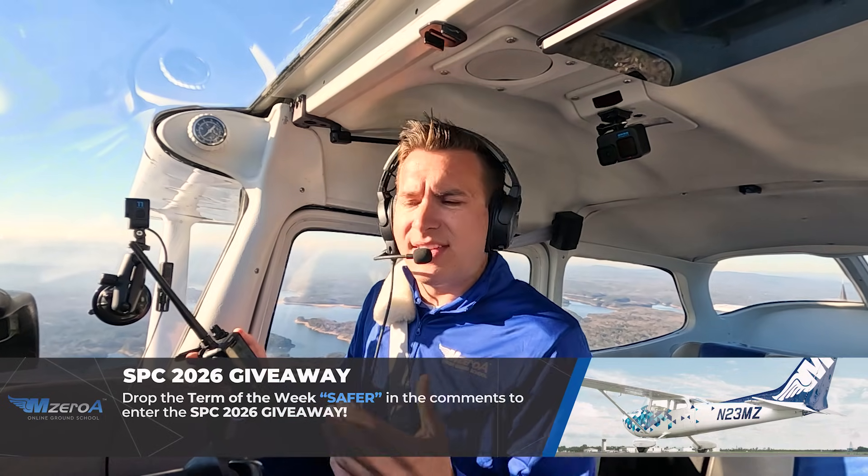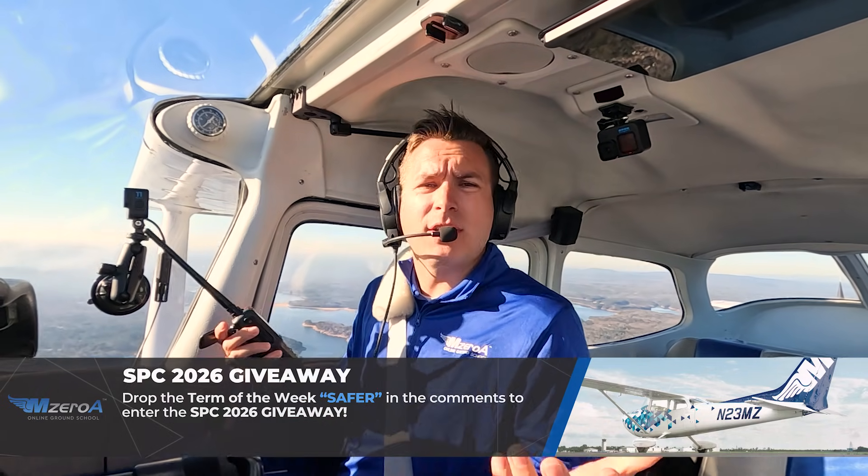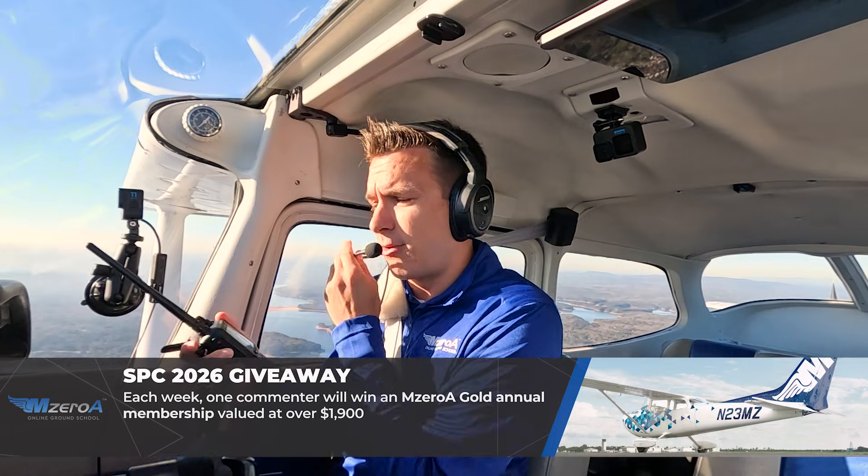If you were to come in and you did not have comms, hopefully you're squawking 7600. But if you join the pattern, rock your wings — let air traffic control know that you are an aircraft in distress and you need help. That's when they're going to pull out the light gun signal, which we're going to demonstrate here shortly.